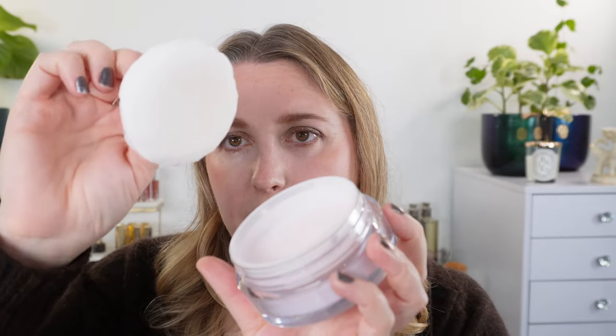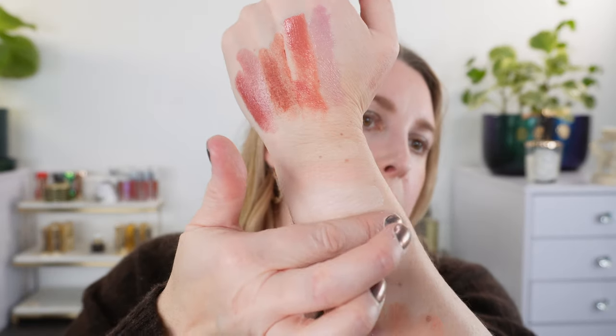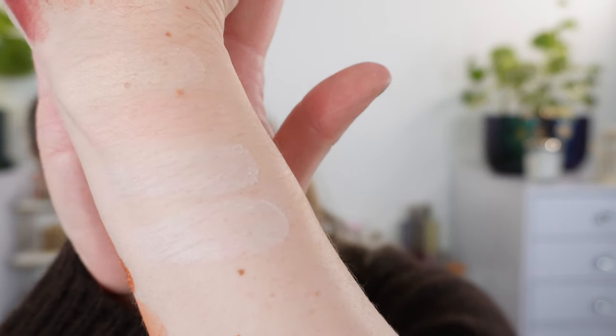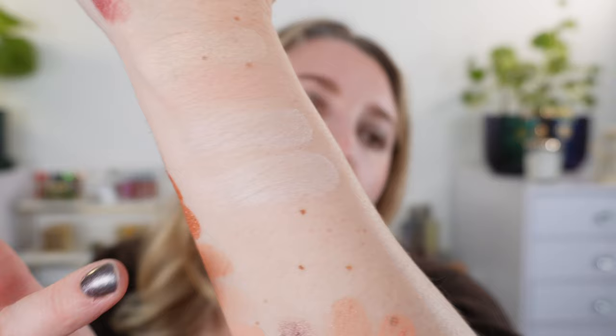Before we move on, I want to quickly compare to the loose powder, which launched at the same time and comes with a big puff. It's a large container with a mesh. In the photos it looked like a lavender powder but it's actually a very soft pink — not as pink as the 102 compact. It's more white with a little bit of rosiness, with slightly more luminosity in the pressed powders. So let's move on to all of the demos for the anniversary collection.